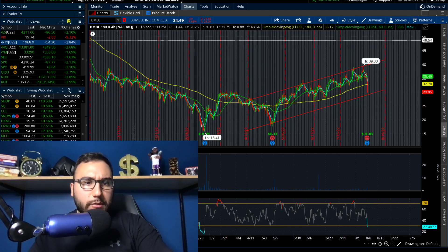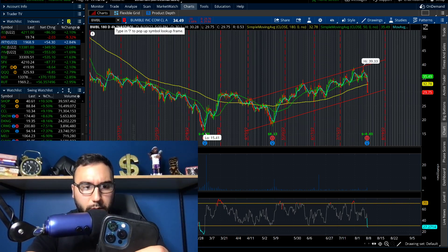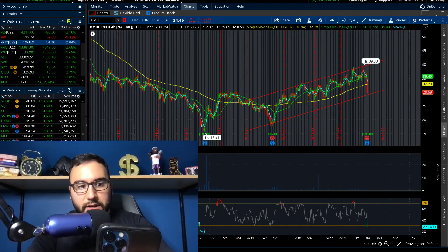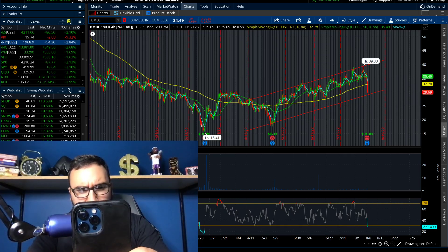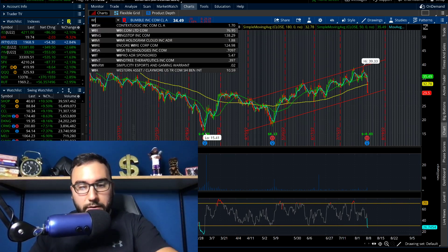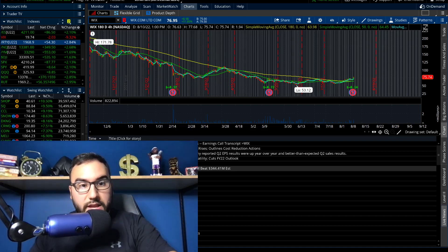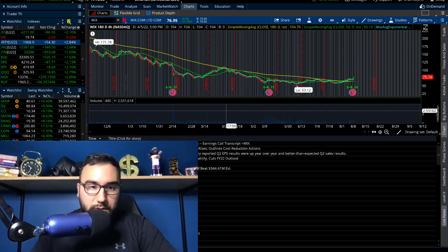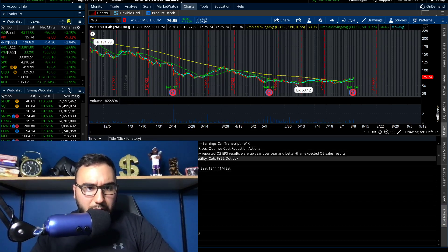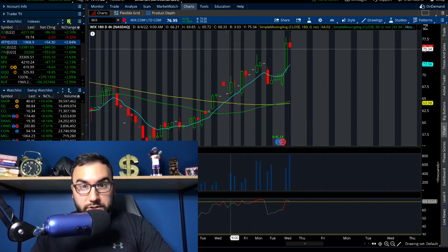Those are four companies that reported. A couple of other ones this morning: we had Jack in the Box, Jumia, and Wix. Wix — ticker WIX — did EPS of negative 14 cents versus negative 28 cents a year ago, so losses are narrowing. Revenue: $345 million versus $344 million estimated — beat. They cut their full-year 2022 outlook somewhat. Losses are narrowing, stock moved up 12% on the day — it's reversing after going down a lot in the past couple of months.